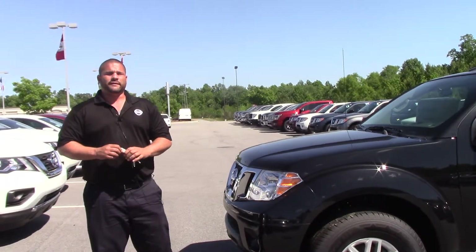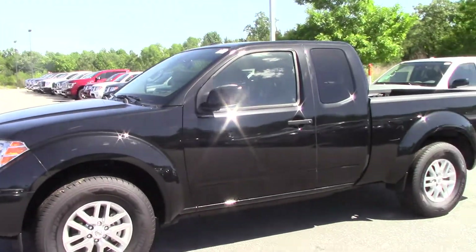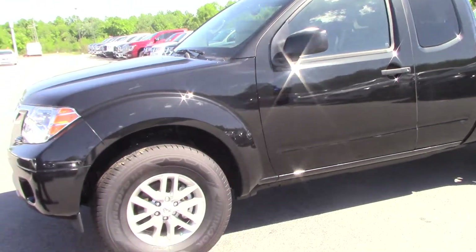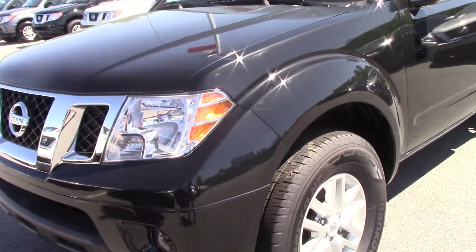Hello, my name is Ephraim Gonzalez. I'm a sales consultant here at Nissan of Runner Rapids. We're talking about a 2017 Nissan Frontier, stock number N10958. It's black in color, an SV model king cab.